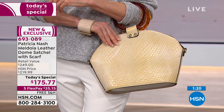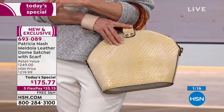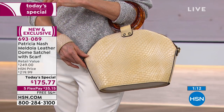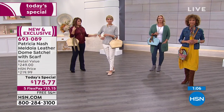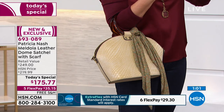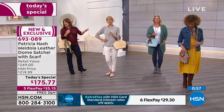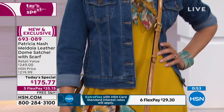You cannot lose today. First of all, the price — we took this from HSN price of $229 down to $175. The five flex means $35 gets it home, and you have 30 days to see if you love it. On those days where it's nice and easy to pop it over the crook of my elbow — but when I need to be hands-free, Liz just popped on that crossbody strap which everybody gets included.